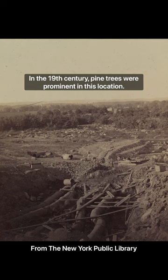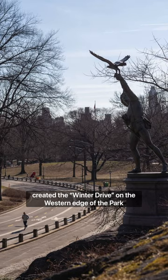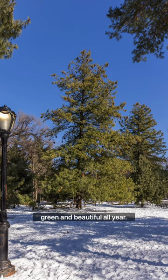In the 19th century, pine trees were prominent in this location. Central Park designers Frederick Law Olmsted and Calvert Vaux created the Winter Drive on the western edge of the park, from 72nd Street to 102nd Street, ensuring the area would stay green and beautiful all year.